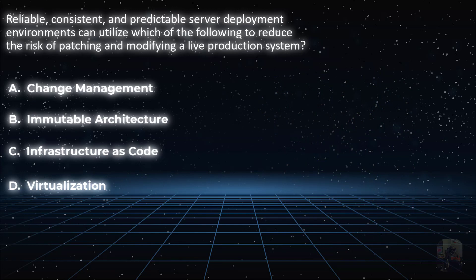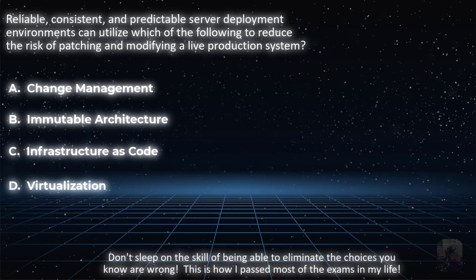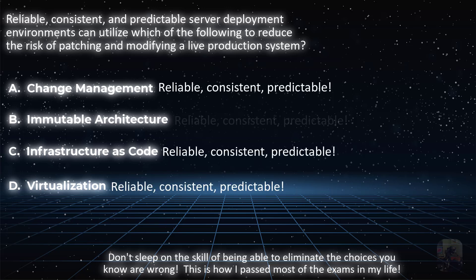Even if you're unsure about the meaning of one of the choices, you still may be able to pick the right choice by eliminating the other choices. The correct choice will be reliable, consistent, predictable, and will reduce the risk of making changes to a server while it is in a live production environment. First look to convince yourself of a choice that not only reduces the risk of live changes but eliminates it completely, because in some way all the choices can be configured to be reliable, consistent, and predictable — but only one will reduce the risk of patching, hotfixes, or any other changes while a system is generating revenue.